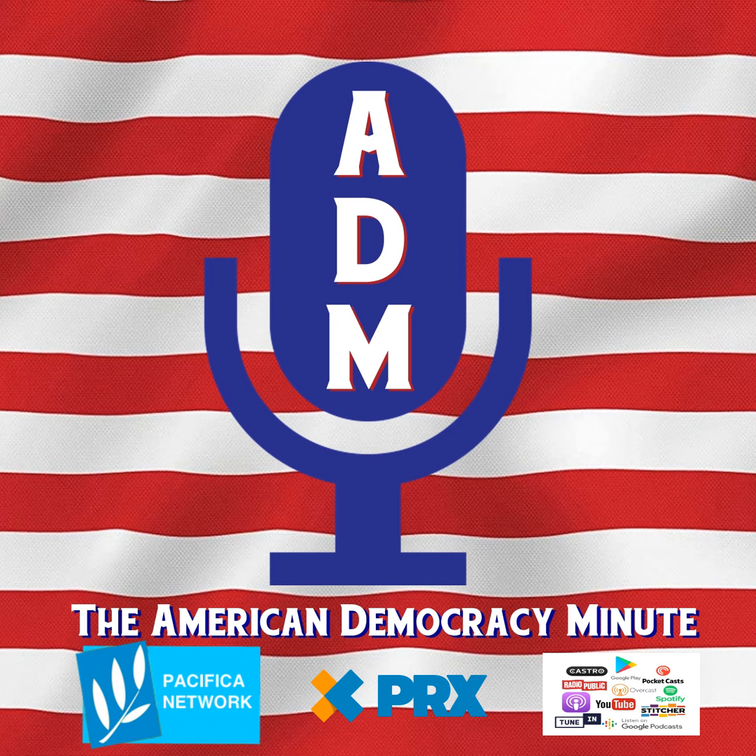We have detailed explainers and resources at americandemocracyminute.org. I'm Brian Beal.